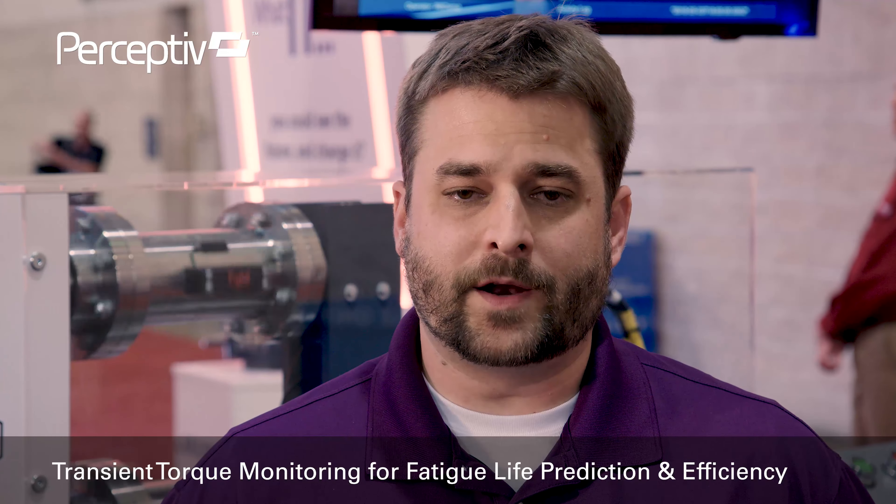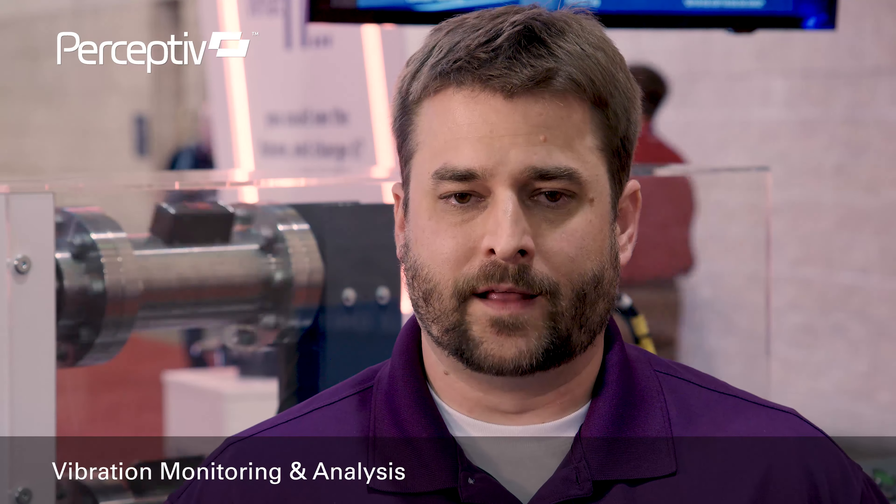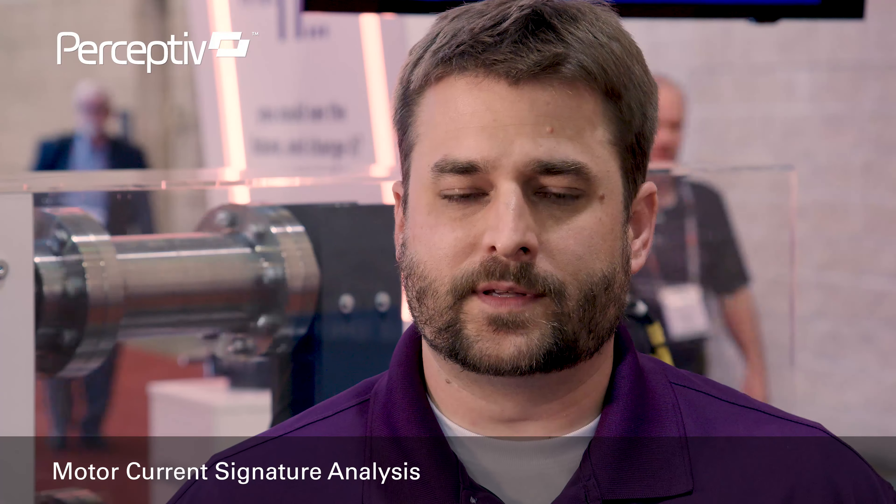We have an experienced team of technicians, analysts, and engineers across the globe, which deliver a wide variety of services. Those include transient torque monitoring and analysis for fatigue life prediction, vibration monitoring and analysis, infrared thermography, ultrasonics, lubrication analysis, and even motor current signature analysis.